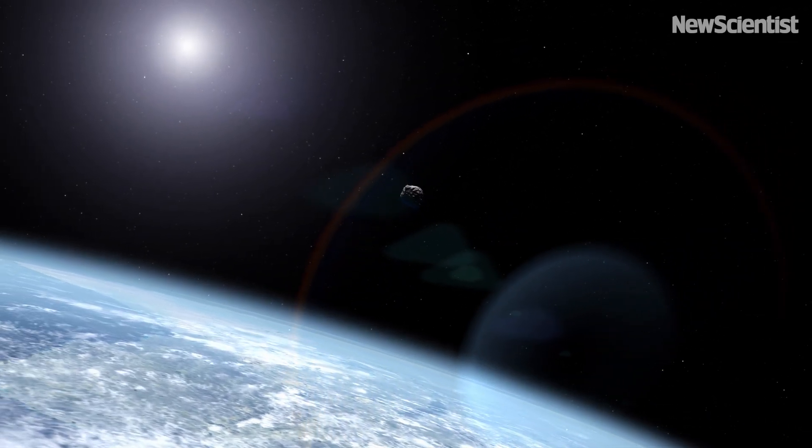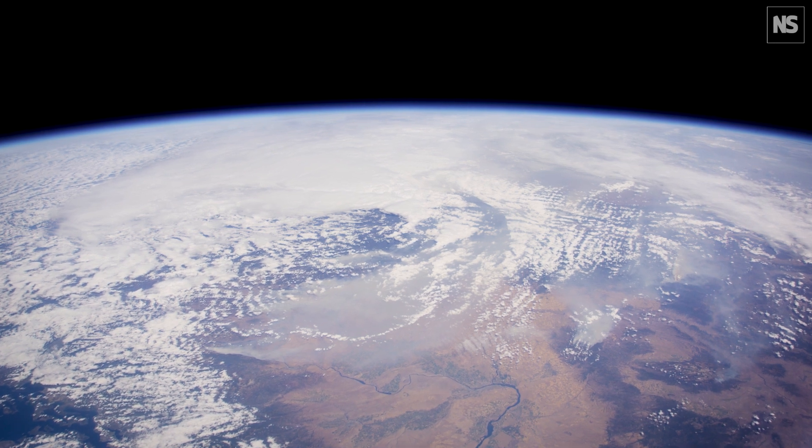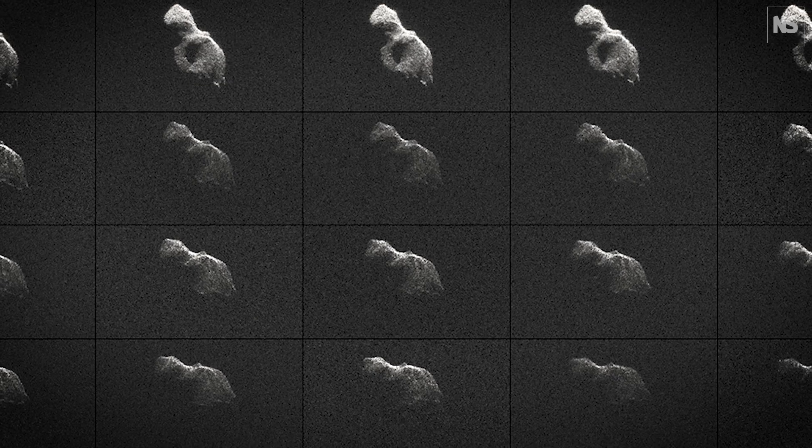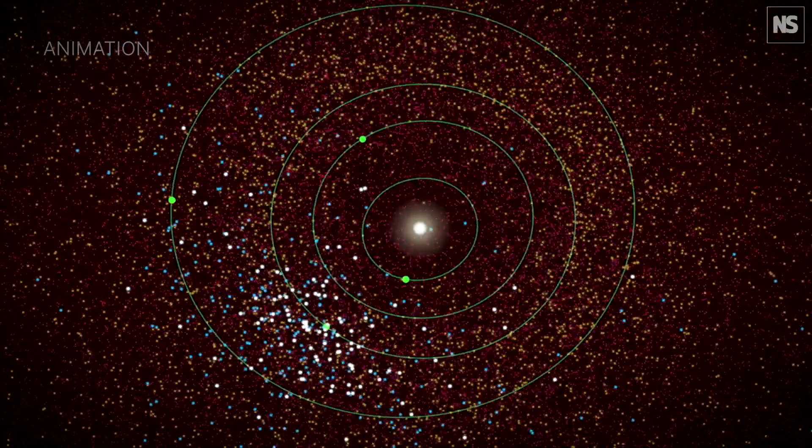If you wait long enough, we know from the geological record that asteroid and comet impacts really do happen. We need to go out and we need to track individual objects. We need to do a good thorough survey. That's the goal of the Near-Earth Objects Surveyor mission.